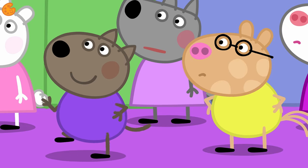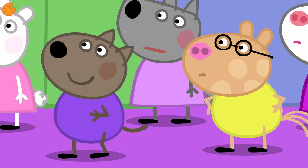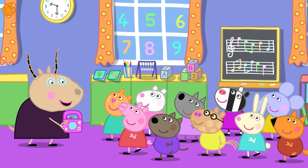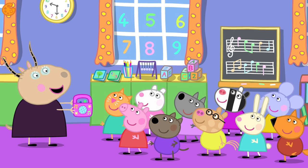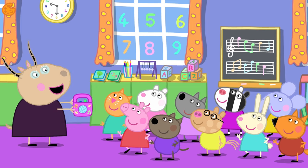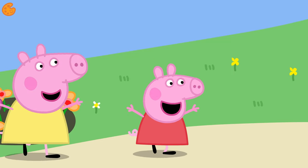Danny Dog is doing a different dance. This dance is much quicker now. It's called marching. Look how Peppa and her friends are lifting their legs up and down to the beat. Let's join them! One, two, one, two, marching to the beat. Great marching!